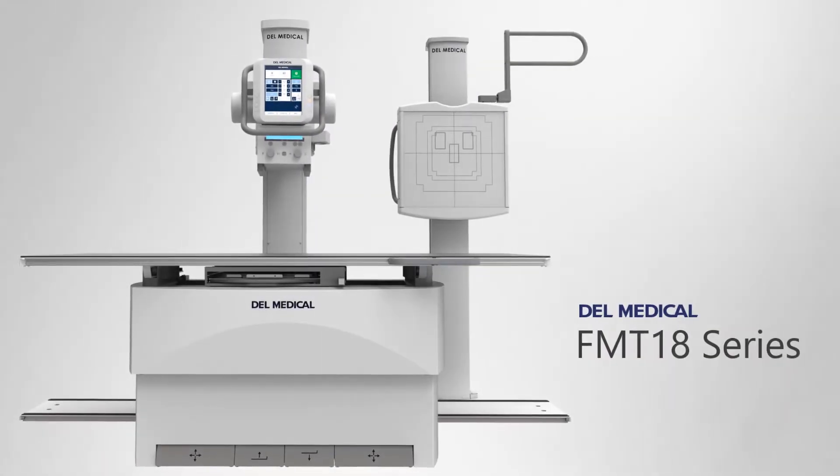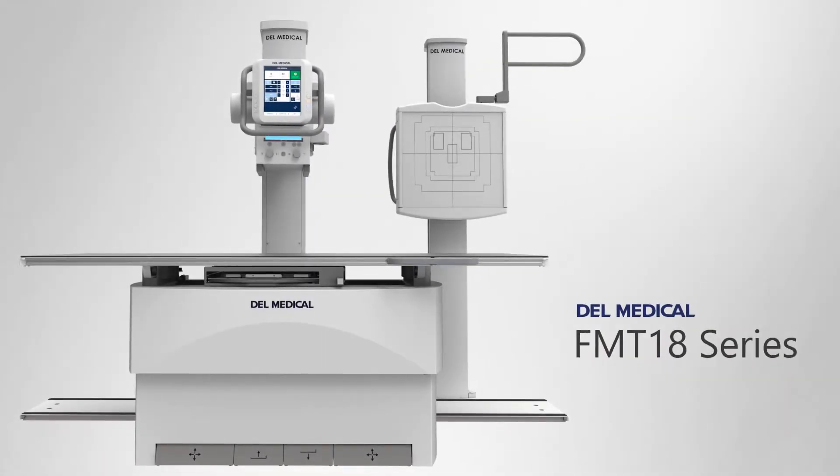This is the FMT18 series by Dell Medical. This floor-mounted x-ray system is an excellent solution for imaging centers, ambulatory clinics, or hospital radiology departments.